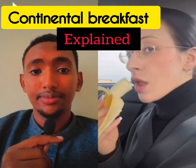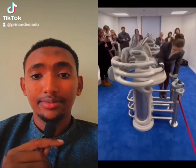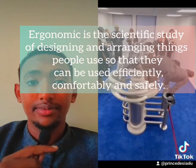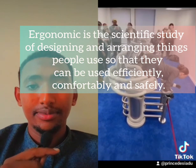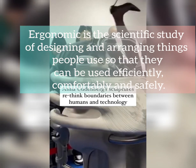What is this? Many of you are wondering. The idea is that they are weird pieces of basically bondage furniture with aesthetic and ergonomic focused design. Ergonomic is the scientific study of designing and arranging things people use so that they can be used efficiently, comfortably and safely.